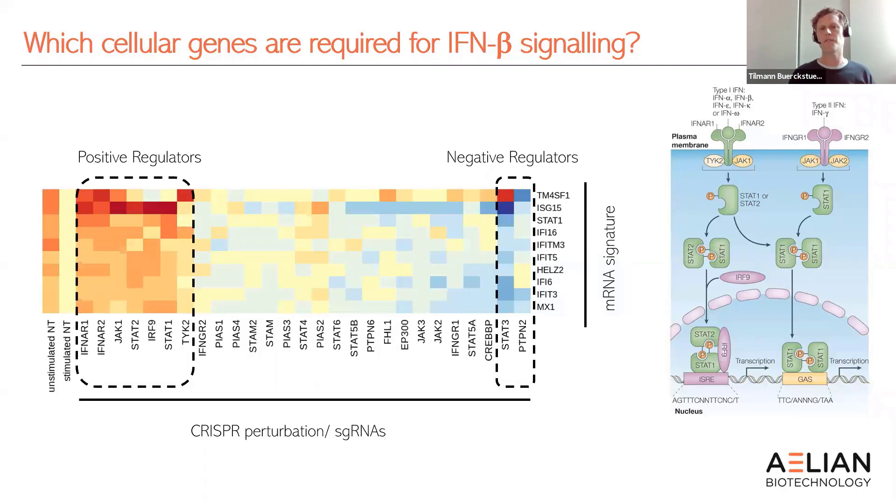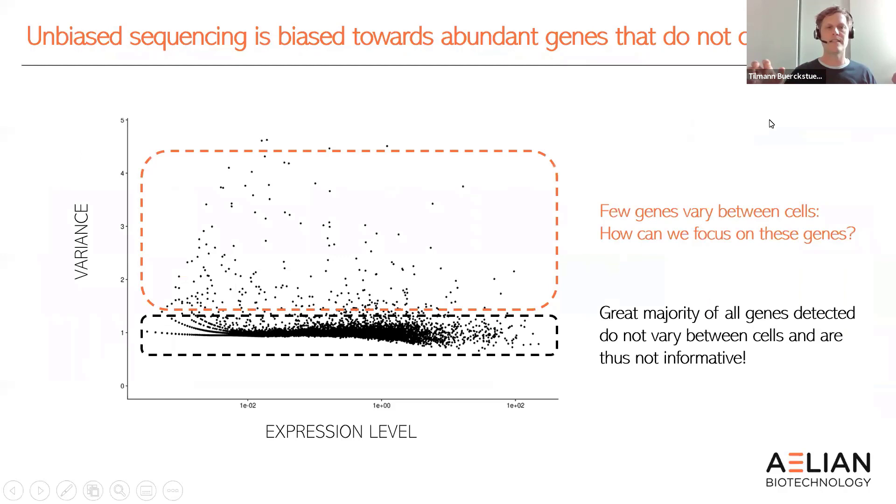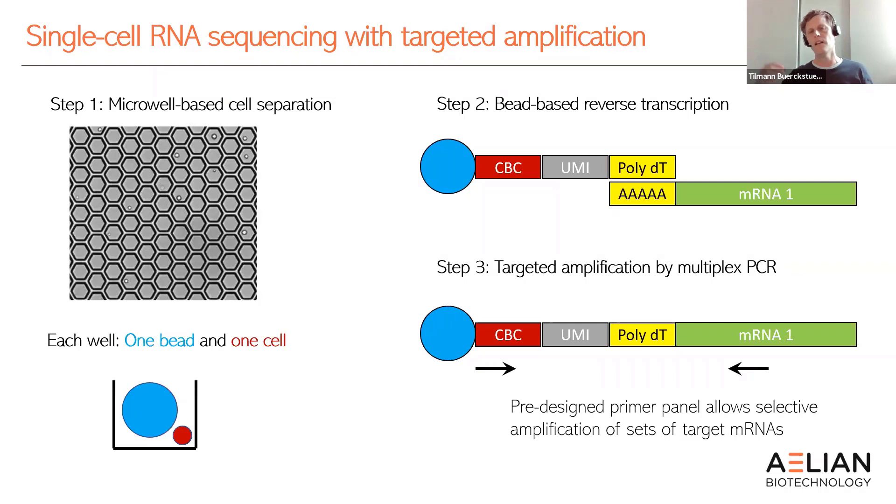In the second part of the talk I want to show exciting new data. Looking at unbiased single-cell RNA sequencing datasets, you'd be surprised to see how few genes are actually changing. This is highlighted in a plot of expression level against variance in unbiased scRNA-seq, showing you're wasting a lot of sequencing power on mRNAs from genes that aren't changing and provide no information content. What you'd really like to do is focus on those genes that vary between cells, and there is a way to do that — combining single-cell RNA sequencing with a downstream PCR-based approach.